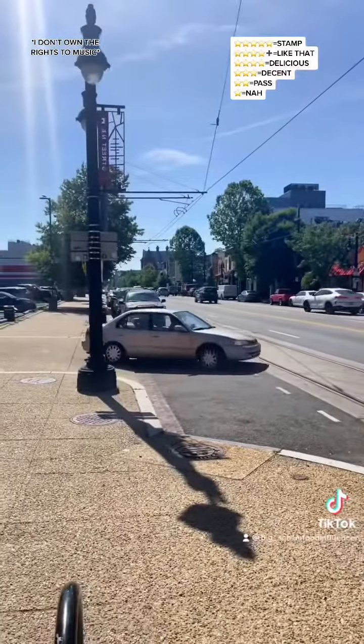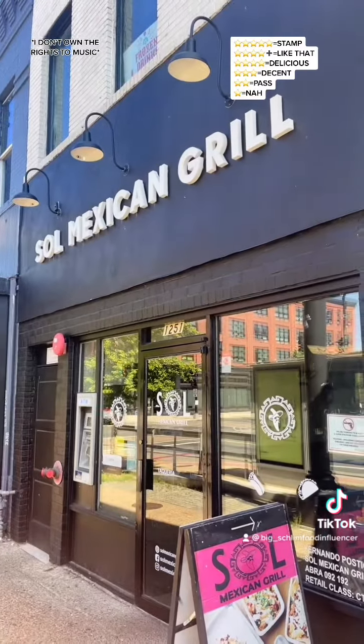We're on 8th Street, so parking is rough. Soul Mexican Grill — that's it.